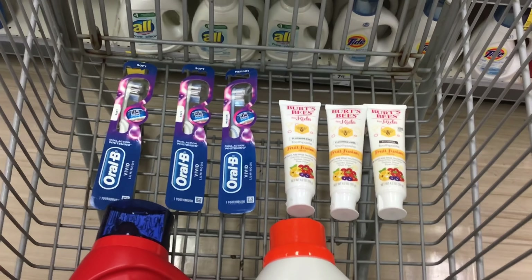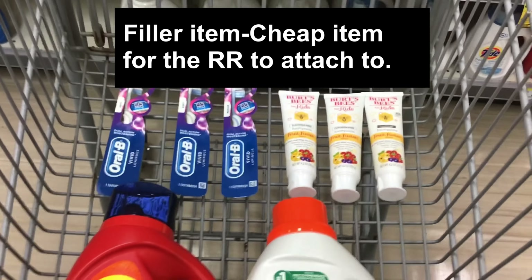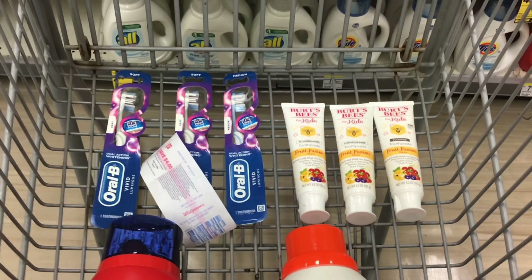Usually when doing a deal where you have to use a register reward, you need a filler item — a cheap item for the register reward to attach to. Because we have all the oral care items, the $7 coupon will apply to one toothbrush, and two extra are free for register rewards to attach. The $5 coupon applies to one toothpaste, leaving two extra. We can pick any one of those items for the $4 register reward to attach to. Wait until the machine says 'digital coupons received' before handing over the register reward so all your coupons apply.